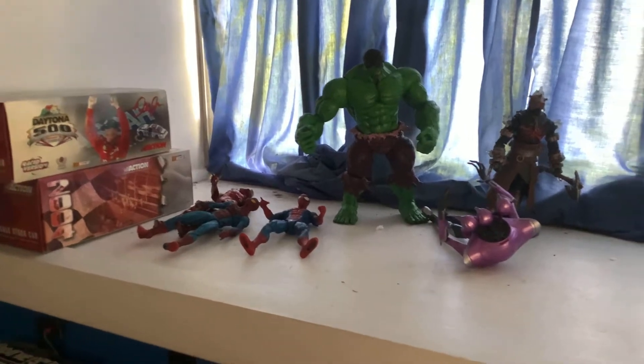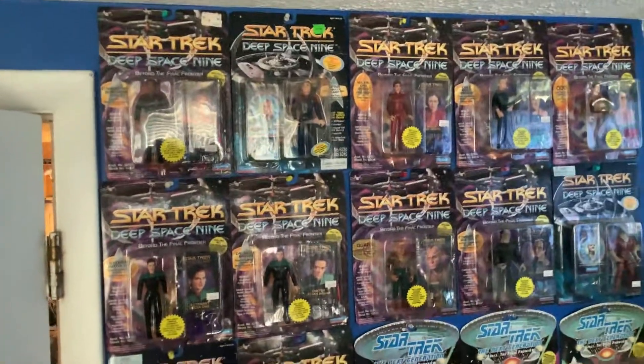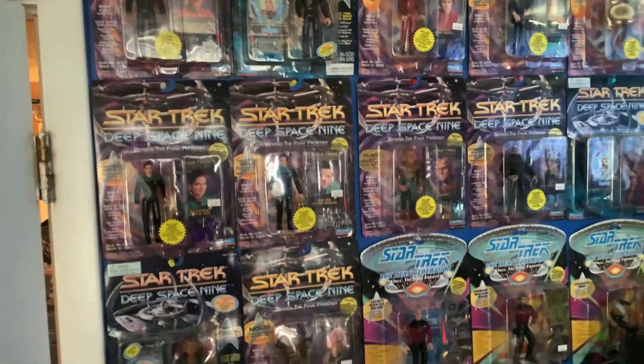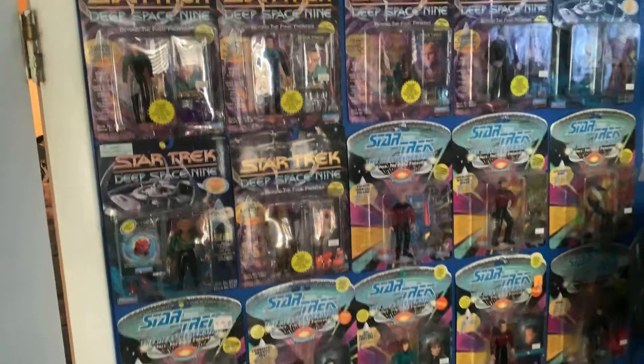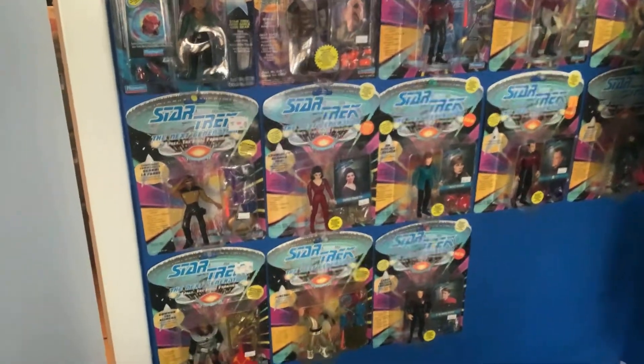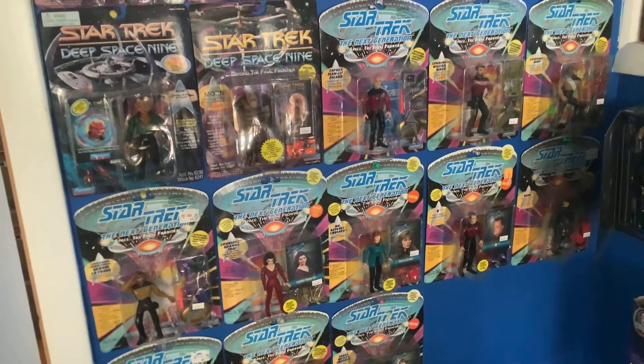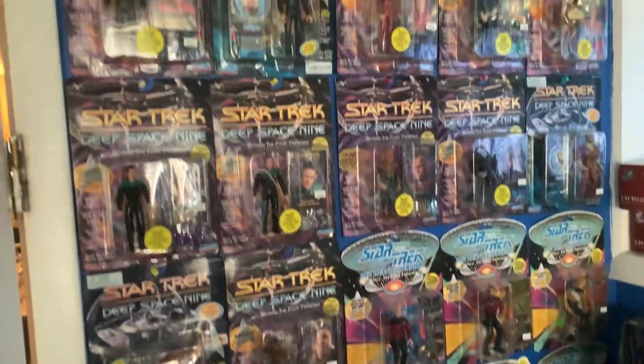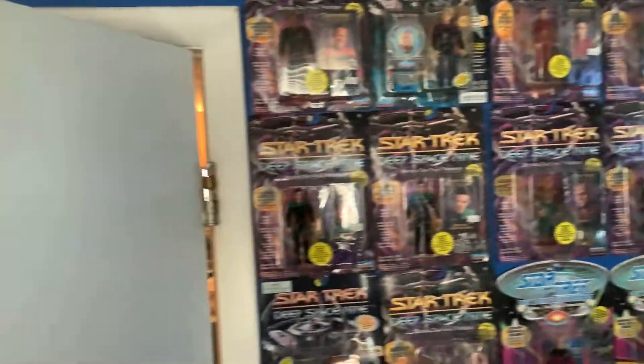Over here I basically have just some random things. Looking over to one of my Star Trek walls, I have Deep Space Nine — probably my favorite show — and then I have TNG. I have all of the first series of TNG except Data and the Romulan. I actually have the Romulan, but I don't know what happened to it.